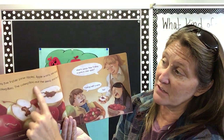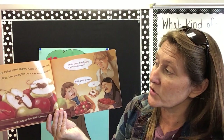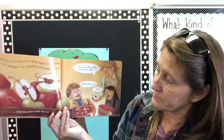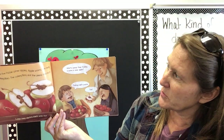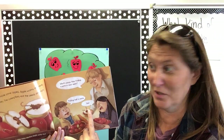Apple worms live in some apples. Apple worms are really moth caterpillars. The caterpillar eats the seeds and the fruit. Later, they squirm their way out. And the farmer says, what's worse than finding a worm in your apple? And the boy says, finding only half a worm. And the little girl says, yuck.